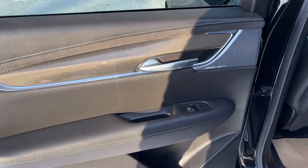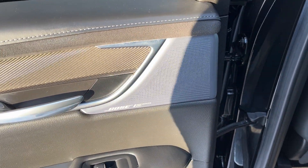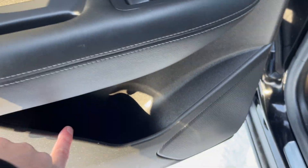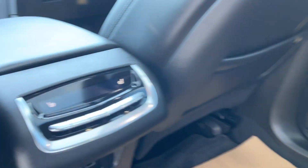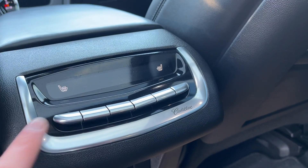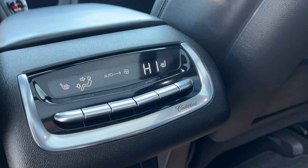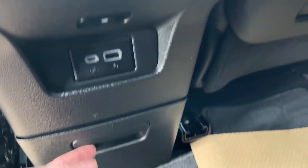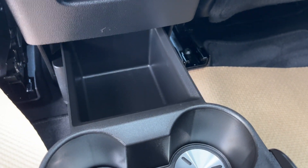Moving into the back two rows of our vehicle, we have a chrome finish door handle, one of our many Bose Performance Series speakers, power window control, storage throughout, as well as a second speaker on the door. Inside the vehicle, storage pockets are in the back of the driver and passenger seat. Between the two back seats, we have heated outboard seats with three settings and our climate in the center. Below, a USB-C and USB for charging. Storage space with cup holders that pulls out on the bottom.